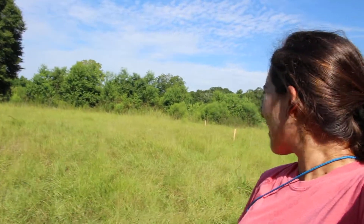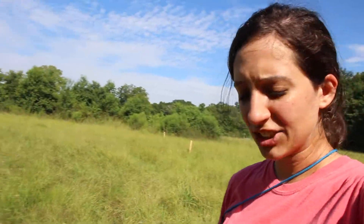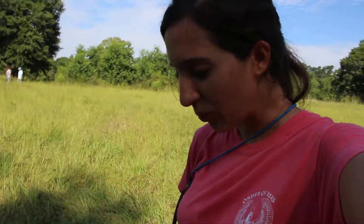We're on two acres out here in Louisiana. That row of trees you see back there is sort of the one-acre mark, and then beyond that there's one extra acre. So we're measuring out the space for our workshop, which is going to be 60 foot by 40 foot.